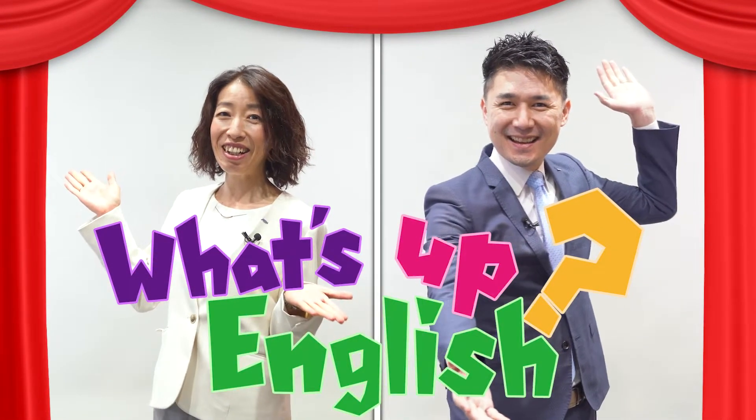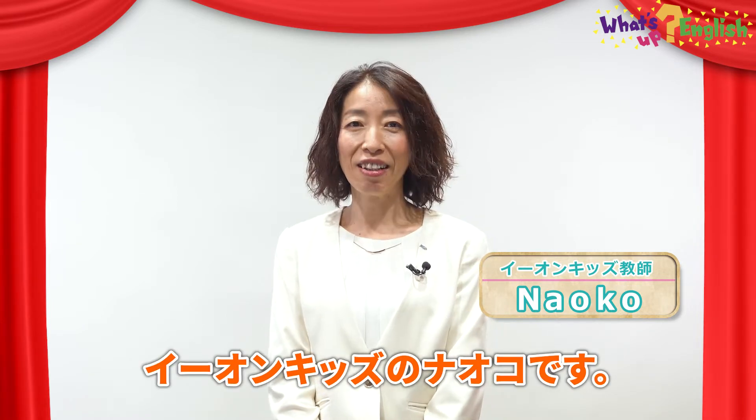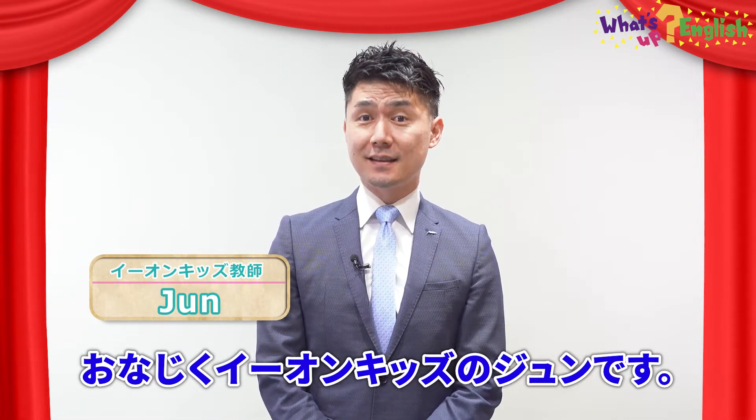What's up, English? Hello, everyone. I'm Naoko from Aeon Kids. My name is Jun, and I'm also from Aeon Kids.